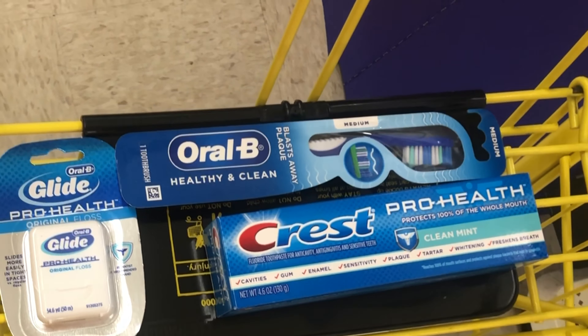I found the dollar Ajax dish liquid on the regular aisle — $1 with a $0.50 digital makes it just $0.50. Remember, you can come into Dollar General any day to use these deals, not just for the $5 off $25. Just make sure you have your digital coupons clipped to your account. When you head to the register, type in your phone number and your digitals come off automatically — simple as that.